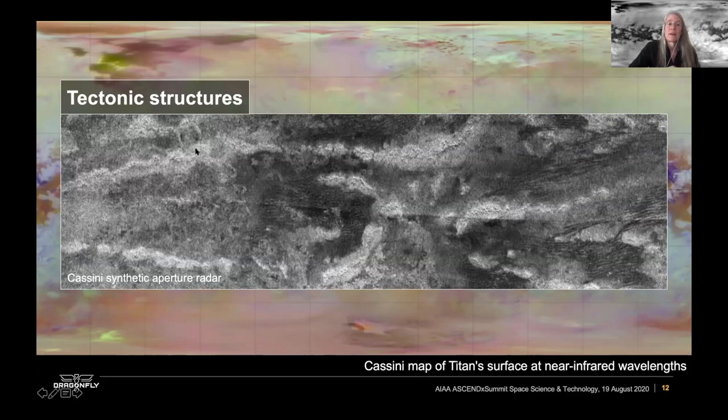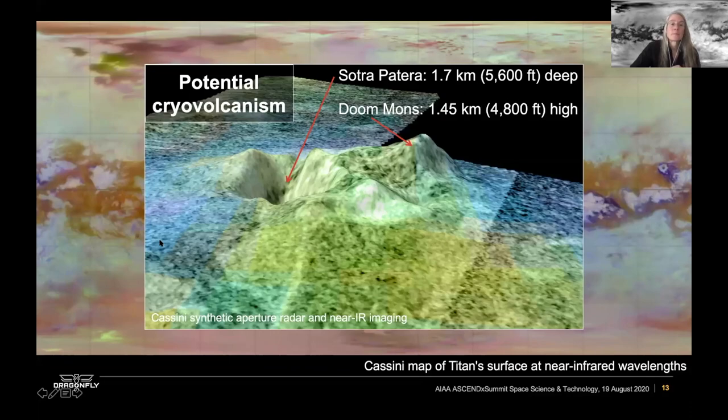Titan also has tectonic structures — there are mountain ranges. Being an icy satellite, the mountain ranges aren't terribly high, about a kilometer in altitude or so. There are either isolated features or features that form in groups across the surface. And you can see where the organic sand dunes kind of wrap around these higher, rougher mountain chains.